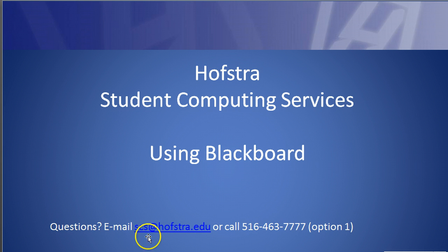So again, if you have any questions, email scs@hofstra.edu or call 516-463-7777, option 1. Have a great day.